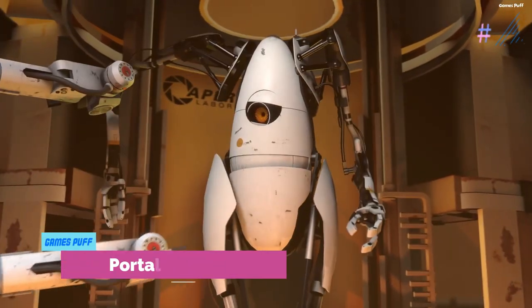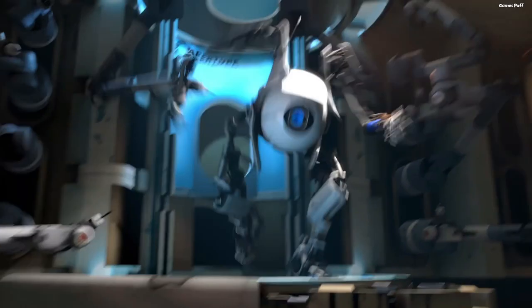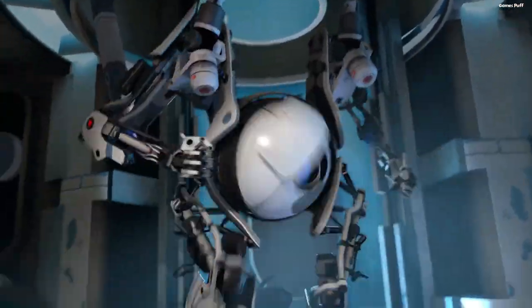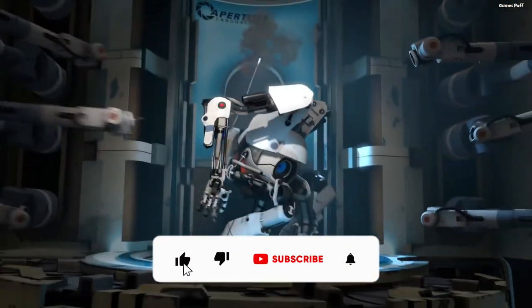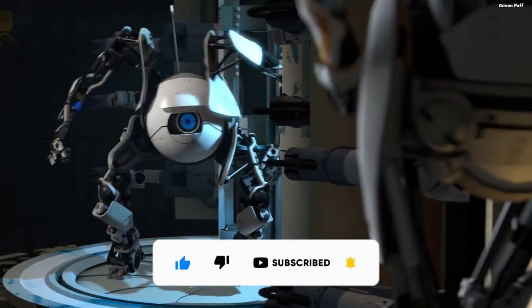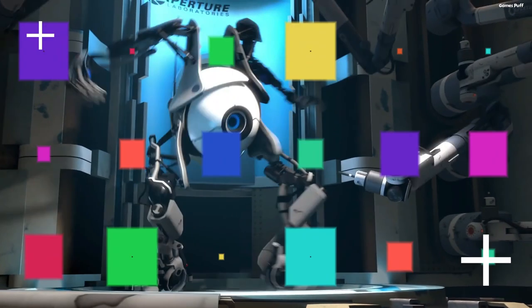Number 4: Portal 2. The cooperative option in Portal 2 provides an entirely alternative campaign mode, complete with its own plot, portal physics, and two new characters to play as. Working together will let you discover new methods to use portals, and perhaps establish a way out of the test chambers before GLaDOS sets you against each other.